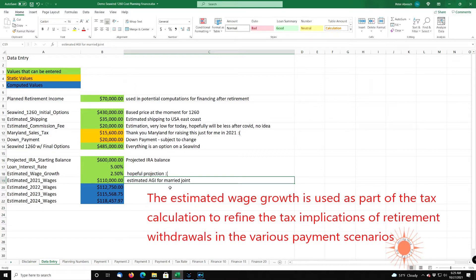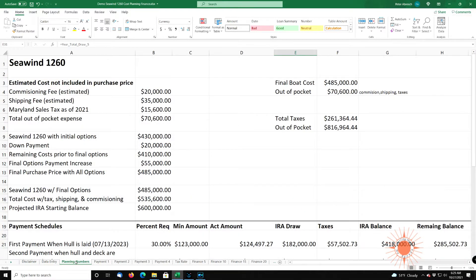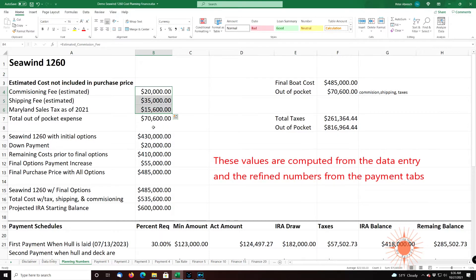So this is where all the information is entered, and then we can go over to the planning numbers and get a rough idea. You can see a lot of these numbers have transferred over — we have the commissioning fee, the shipping fee, the Maryland state tax. I classify these three as out-of-pocket expenses. You can finance them or pay out of savings — these are above and beyond the cost of a C-11260. The 1260 initial price, the down payment, the remaining cost prior to final options — this is the cost minus the down payment, so you end up with $410,000. It computes the final options as increasing the cost by $55,000, so your final purchase price with all options will be $485,000.